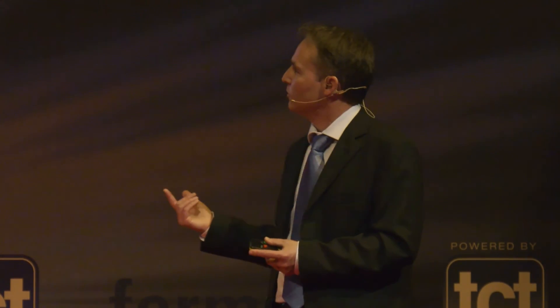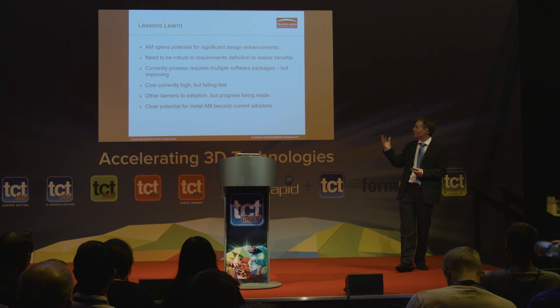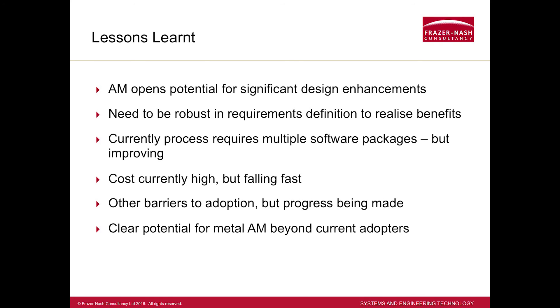As I went through my various designs, I was jumping through about four different software packages. There are lots of software providers who insist they have an end-to-end joined-up solution, but six months ago it wasn't really there. That's improving dramatically, so no doubt that problem will go away and make it much easier for people to adopt the technology. Cost is high, but we know it's falling. Repeatability and reliability remain barriers, but that's all about confidence — and that confidence is building. So to answer the original question: yes, absolutely, there is real potential for other industries to adopt additive manufacturing, either now or soon.